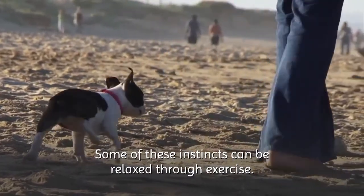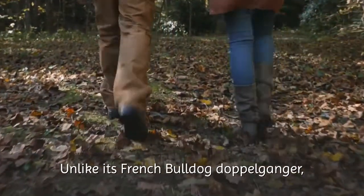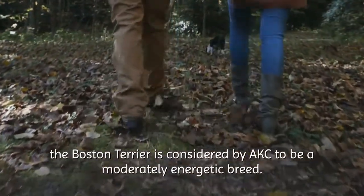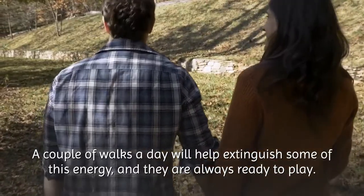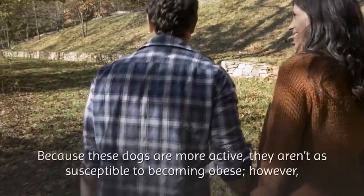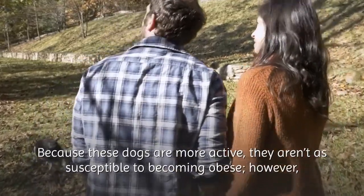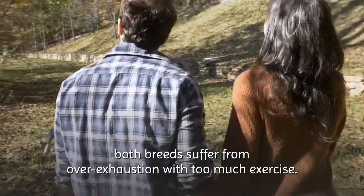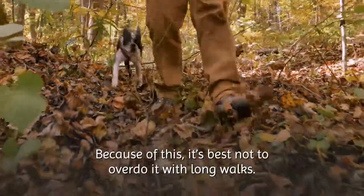Some of these instincts can be relaxed through exercise. Unlike its French Bulldog doppelganger, the Boston Terrier is considered by the AKC to be a moderately energetic breed. A couple of walks a day will help extinguish some of this energy, and they are always ready to play. Because these dogs are more active, they aren't as susceptible to becoming obese. However, both breeds suffer from over-exhaustion with too much exercise, so it's best not to overdo it with long walks.